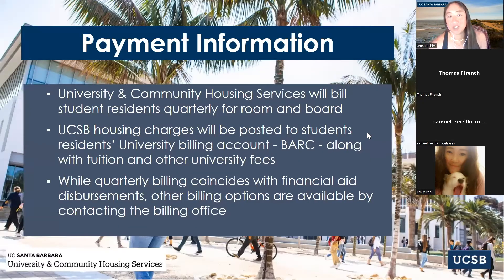All payments are made through BARC, which is the billing office. You're going to be billed quarterly, but you can set up a payment plan if you'd like to pay monthly, and you would do that directly through BARC.